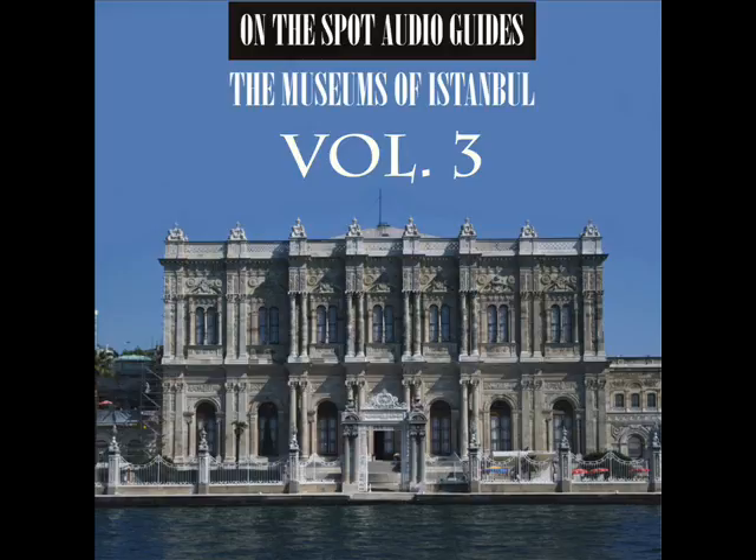The portraits of the archangels Gabriel and Michael, largely destroyed, in the bema of the arch, also date from the 9th century.